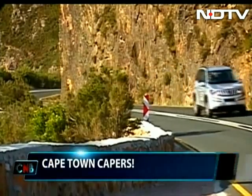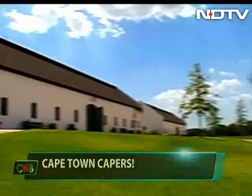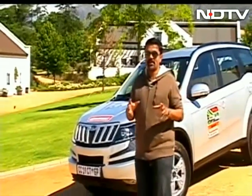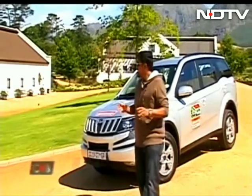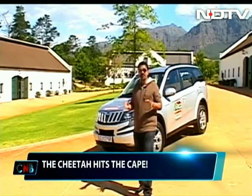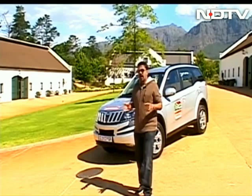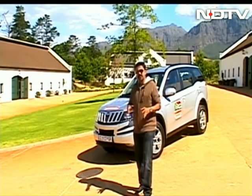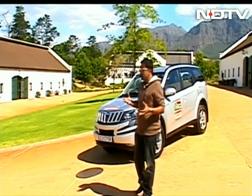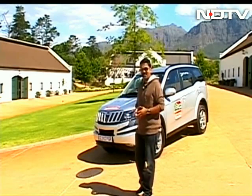The Cheetah and I are all set to begin our adventure by first checking out some history. If you're one of those vintage car fans, this is one place near Cape Town that you have to visit. This is actually the Franschuk Motor Museum, having over 80 cars on display at any point of time, with cars ranging from as far back as 1893 to as recent as 2003. Let's go check it out.